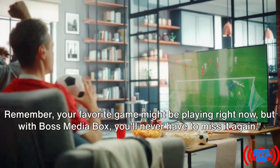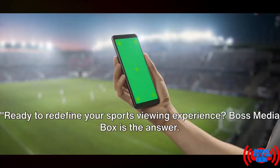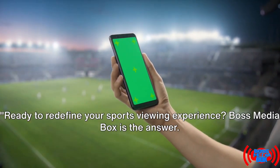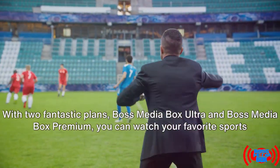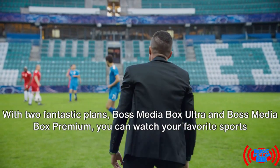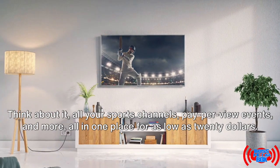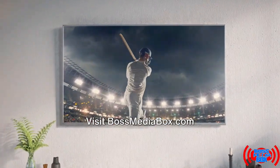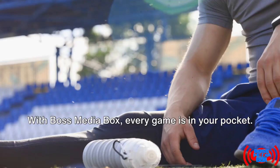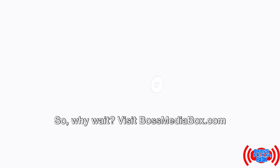Remember, your favorite game might be playing right now, but with Boss Media Box, you'll never have to miss it again. Ready to redefine your sports viewing experience? Boss Media Box is the answer. With two fantastic plans — Boss Media Box Ultra and Boss Media Box Premium — you can watch your favorite sports anytime, anywhere. All your sports channels, pay-per-view events, and more, all in one place for as low as $20. Visit BossMediaBox.com and ensure you never miss another game.